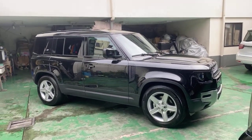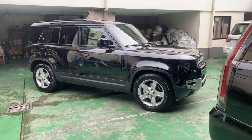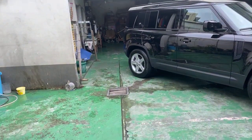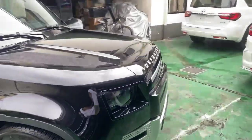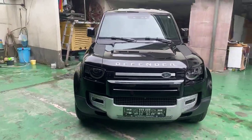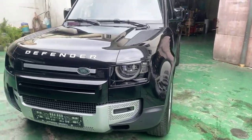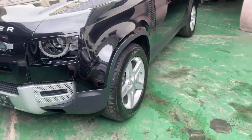All right guys, so we are live here at the Luxury Cars Manila showroom with King Panda and the new 2020 Defender 110. This is brand spanking new — diesel engine in Santorini Black. This is the SE version, which means it comes with the front accents in silver and 20-inch wheels.